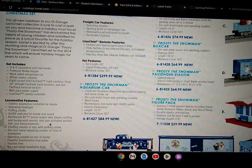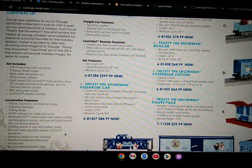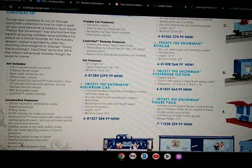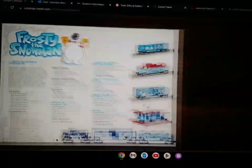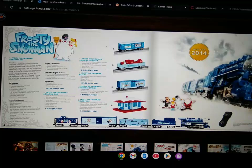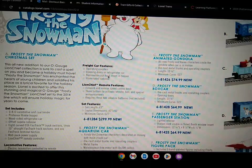The chuffing sounds sync with puff and smoke. Die-cast metal operating couplers on the front of the locomotive. Operating coupler on the rear of tender, powerful maintenance-free motor, traction tires, die-cast metal locomotive body. The freight cars include operating couplers, opening doors on the refrigerator car, removable coal load insert in the hopper, and an illuminated caboose.